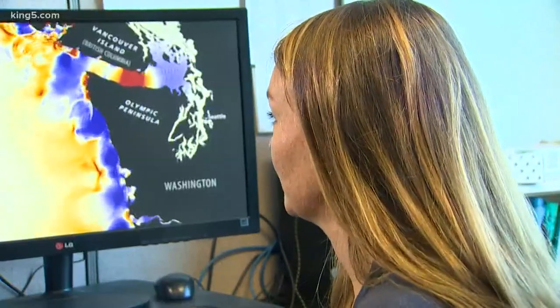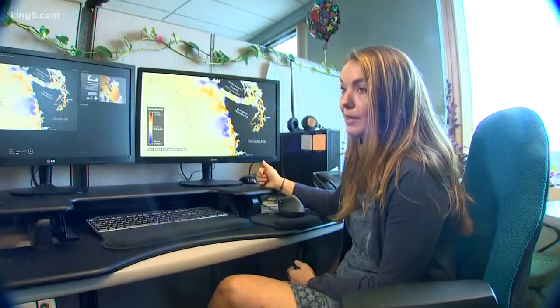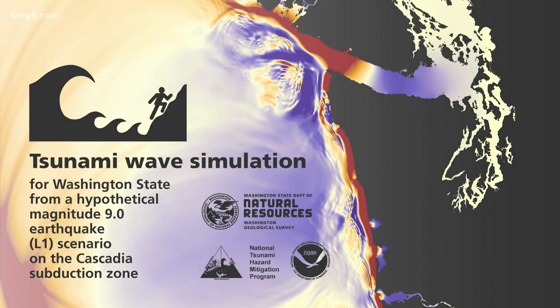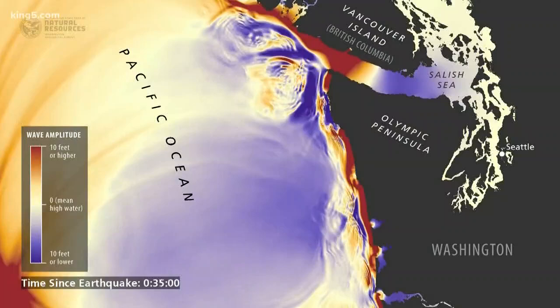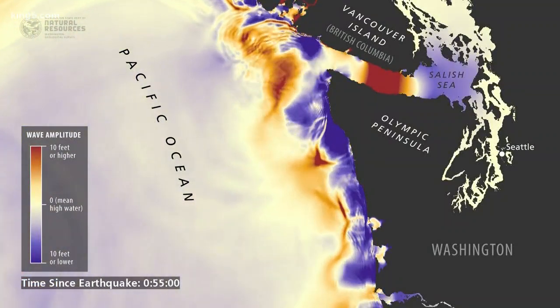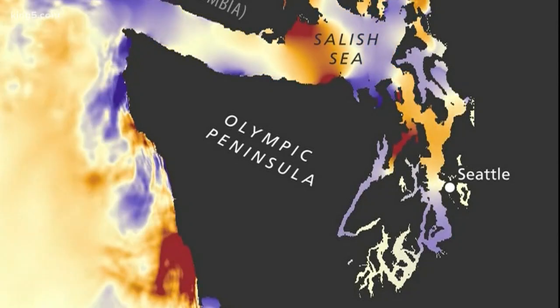Karina Forsen is the chief hazard geologist for the Washington Department of Natural Resources. The inundation in some of these areas is over 60 feet. The simulation helps blow up an old assumption that a tsunami generated from a magnitude 9 earthquake off our coast would not do much inside of Puget Sound. That is something that's new.